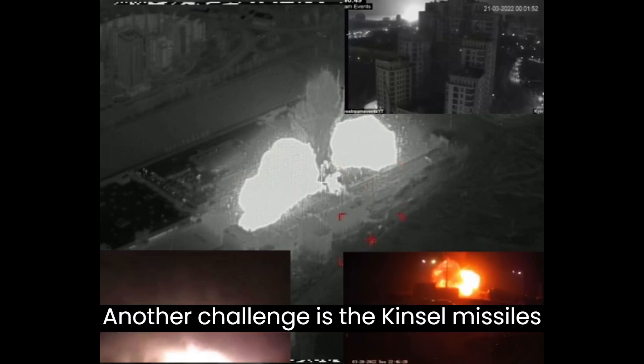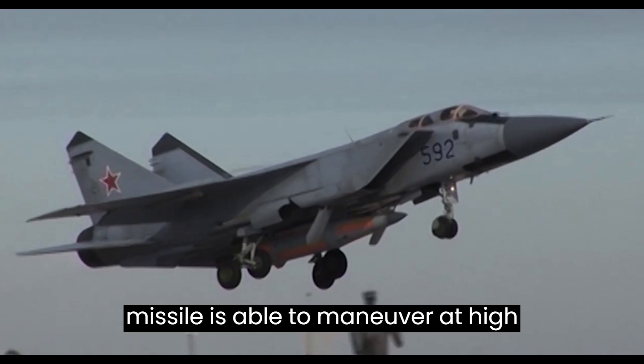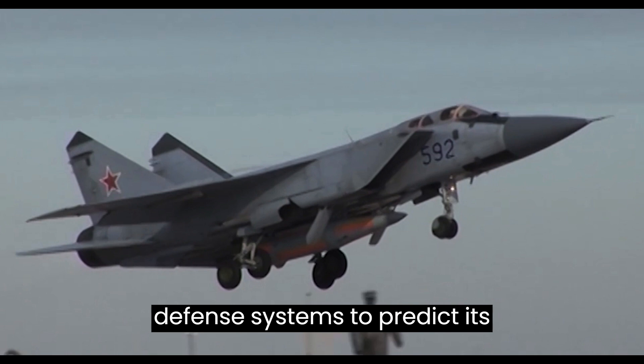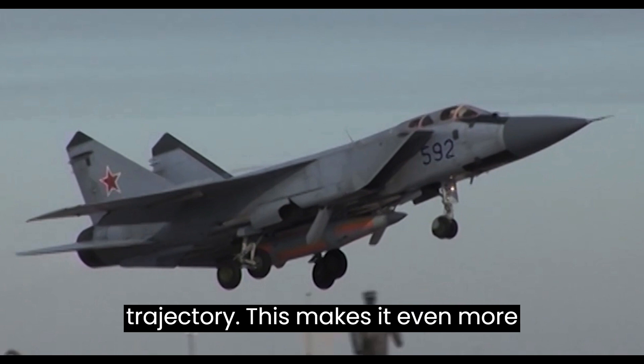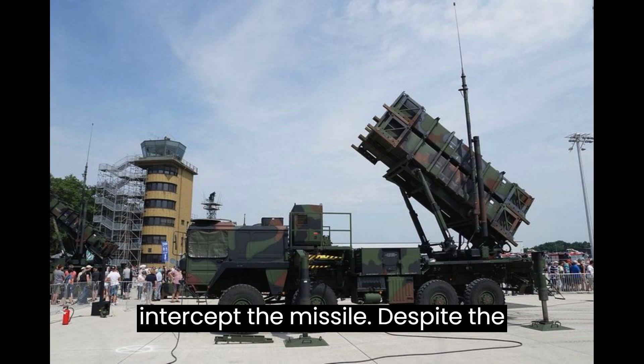Another challenge is the Kinzhal missile's maneuverability. The Kinzhal is able to maneuver at high speeds, which makes it difficult for air defense systems to predict its trajectory and makes it even more difficult to intercept.